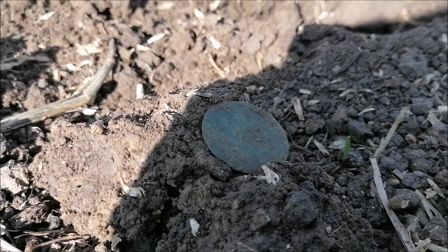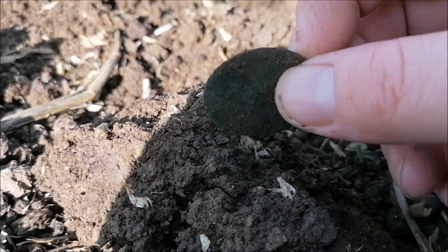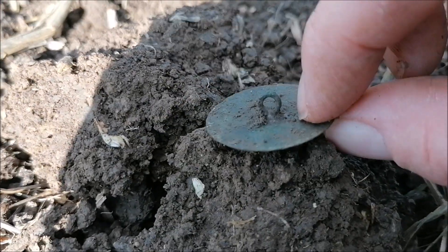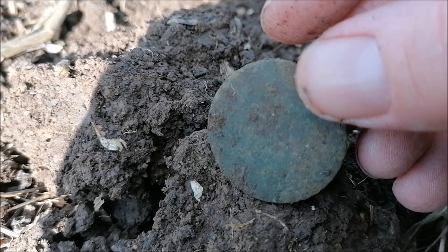I thought it was a coin, but it's a button - a big one. It's a massive button, isn't it? Nothing on it - just a button.